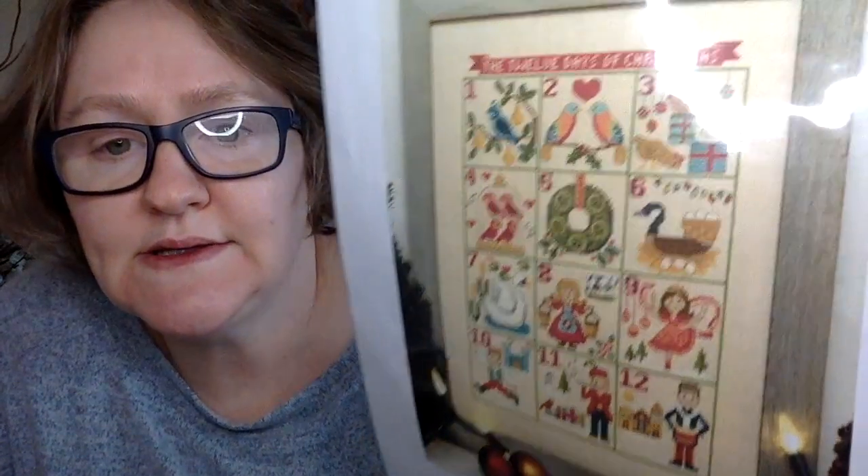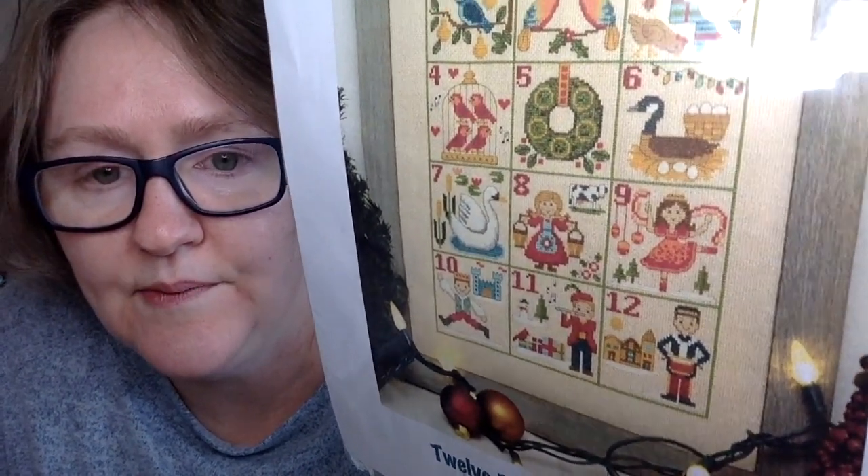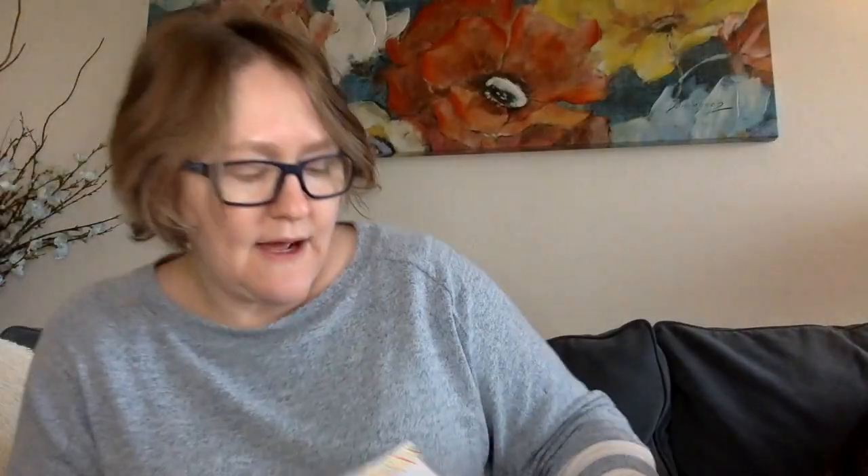This next one is another PDF — by Tiny Modernist, bought a couple of years ago. It's '12 Days of Christmas' as well, which is very cute and pretty. Now that I have the Bothy Threads kit, I'm not 100% sure if I'll do this one — we'll see.